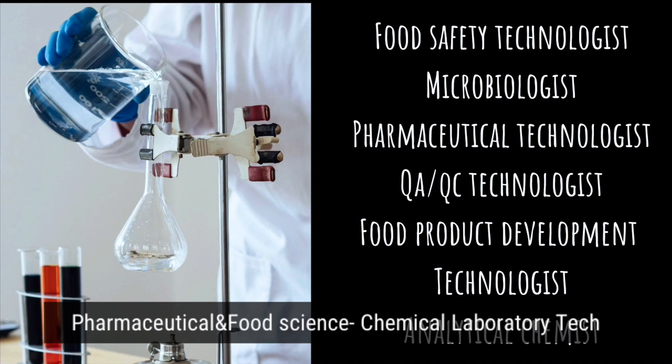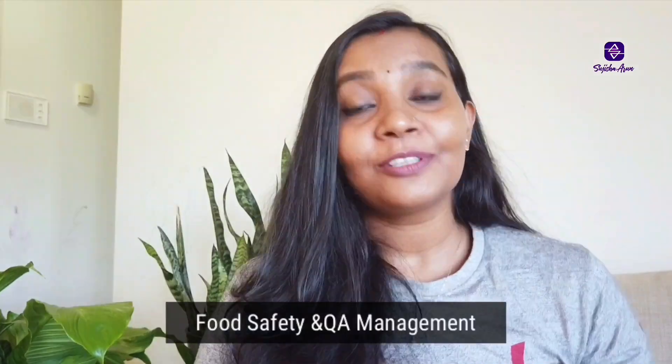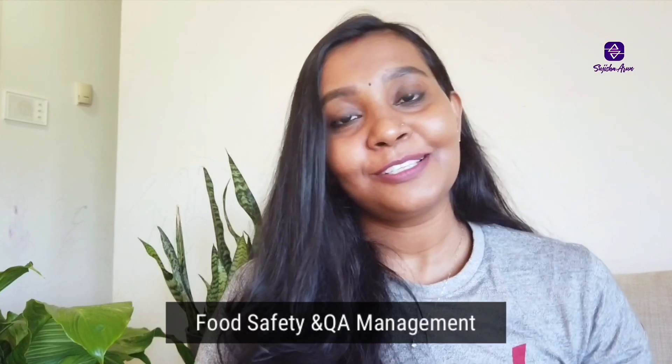The fifth course is Pharmaceutical and Food Science Chemical Laboratory Technology — a two-year advanced diploma program. Career options from this course include food safety technologist, microbiologist, pharmaceutical technologist, quality assurance or quality control technologist, food product development technologist, and analytical chemist.